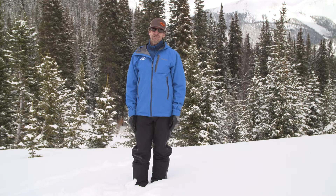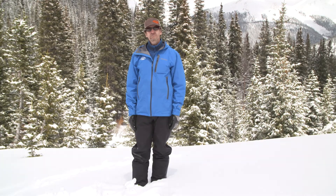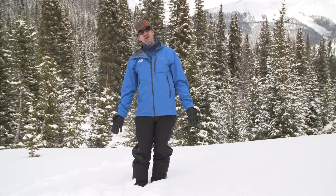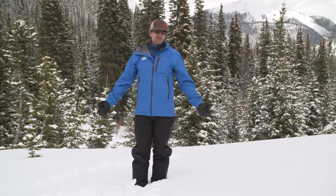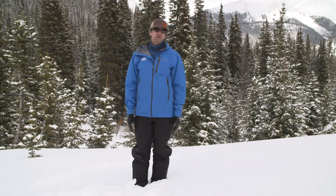Hi, Bruce Edgerly here from Backcountry Access, co-founder and vice president of BCA. We're going to talk about basic multiple burials. What do I mean by basic? Is that an oxymoron? No. Multiple burials involving one or two victims is what we call basic multiple burials.